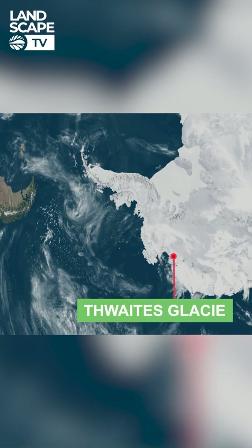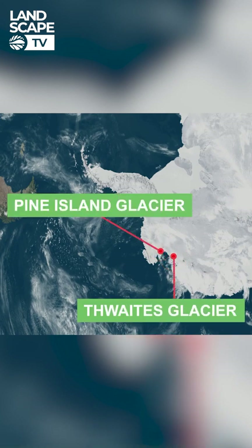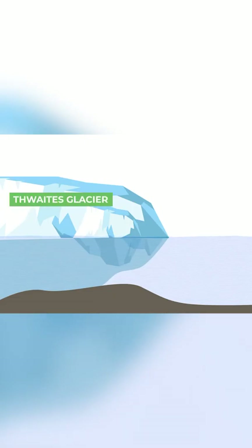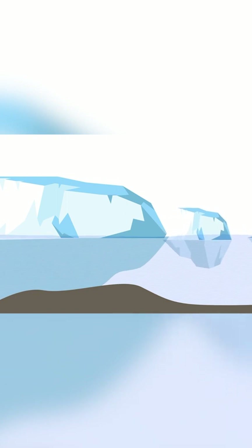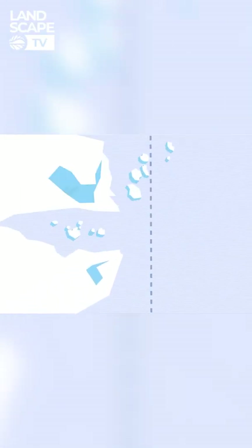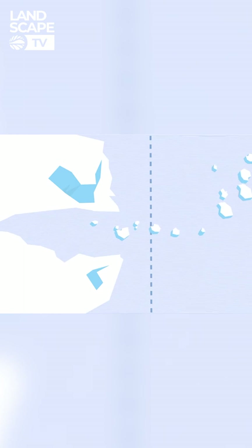There are two glaciers in West Antarctica that have scientists particularly worried. Both of these glaciers have what are known as ice shelves, which are large walls of ice that float on top of the ocean and act as a cork in the bottle to hold the rest of the ice sheet in place. But as the Earth gets warmer, the front of the ice shelves is breaking apart, causing ice to flow into the ocean faster than ever.